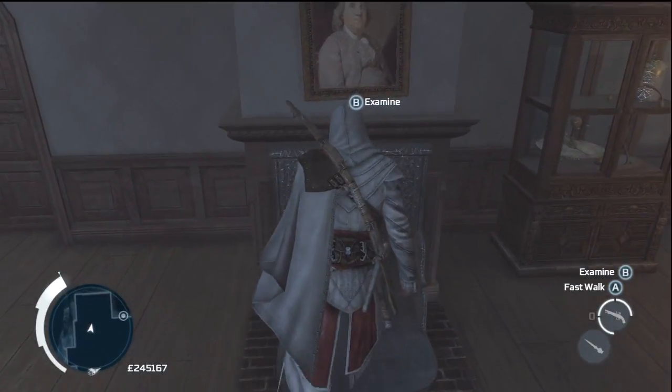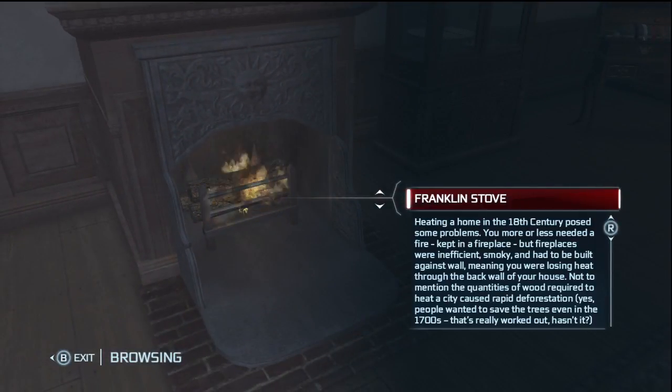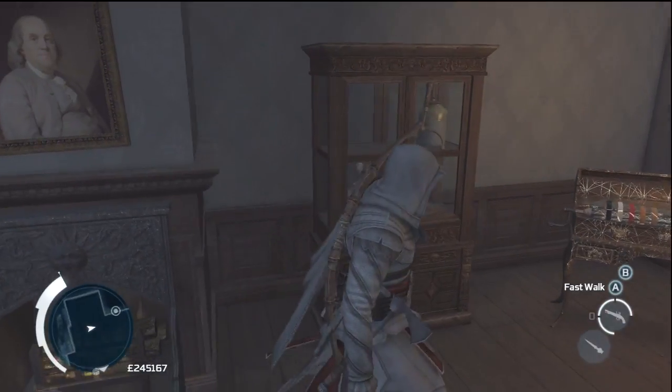Here's Big Ben himself. Look at him. Go down to the Franklin stove — there it is. It's a pretty good idea, but our stoves are better.